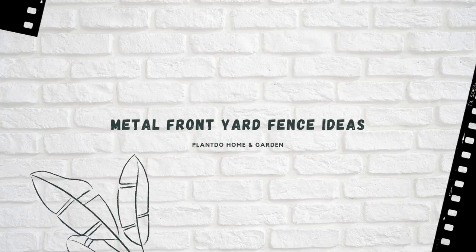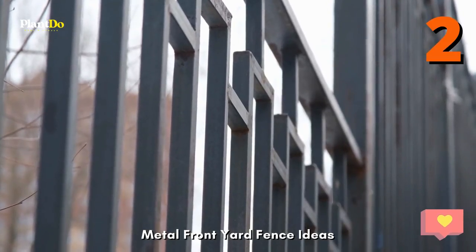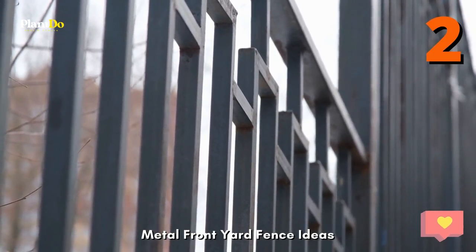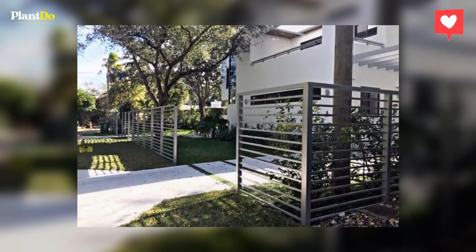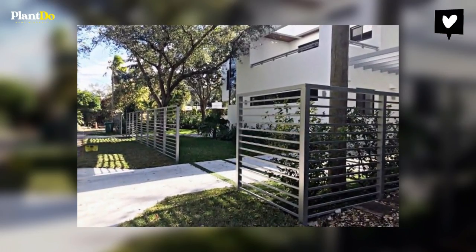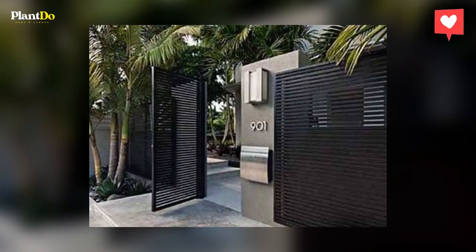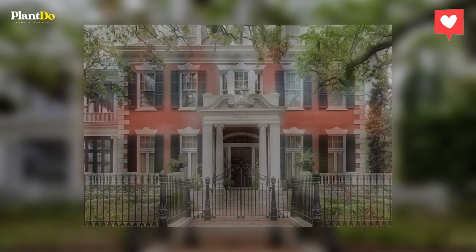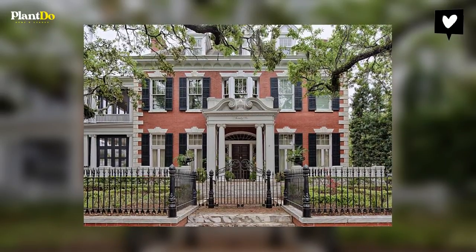2. Metal front yard fence ideas. Metal front yard fence design ideas can mimic the grace of an open estate, or match the angles of a sleek contemporary building. A formal wrought iron fence, with narrow fence posts and decorative details, makes an openly welcoming statement along many front yards. You can even pair a wrought iron front yard fence with a backyard enclosure made from another material.